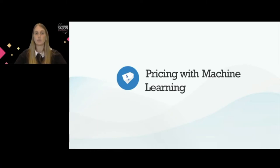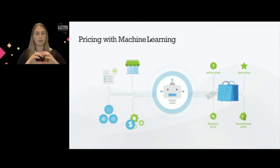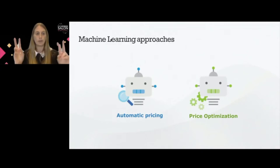We think that the way to do pricing intelligently is with machine learning. When we think about machine learning approaches for pricing, we can think of two different algorithms. On one side we have automating pricing and on the other side we have price optimization. Automating pricing is the idea of mimicking the same pricing decisions that pricing experts have already made. Price optimization, instead of mimicking what experts have done, is the idea of improving those pricing decisions.